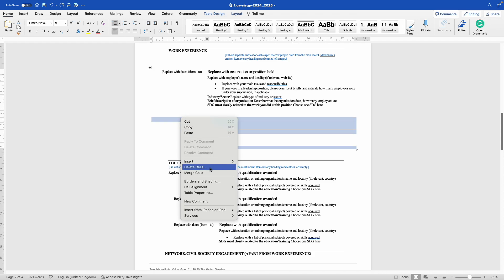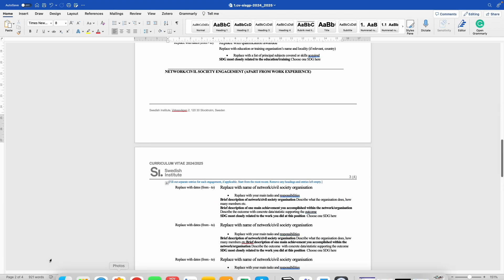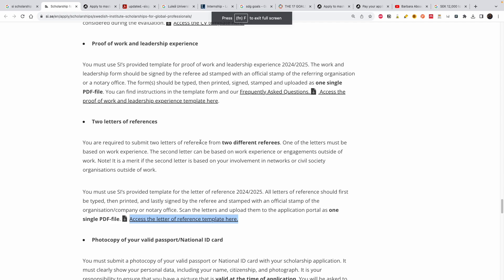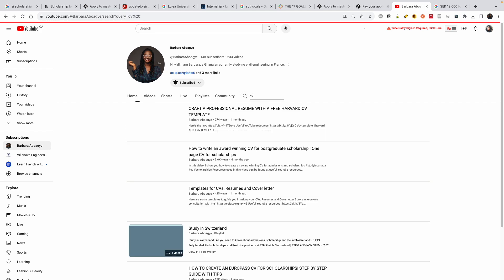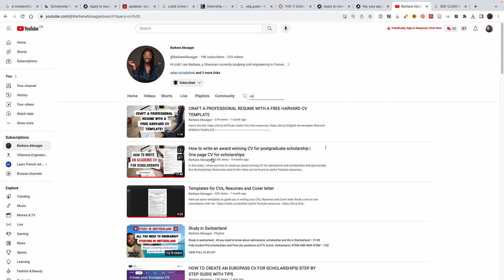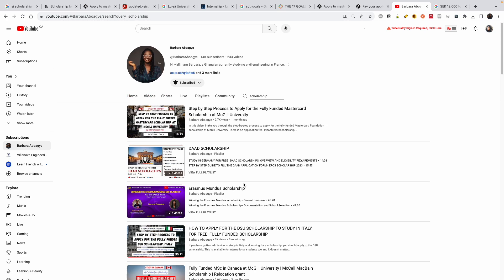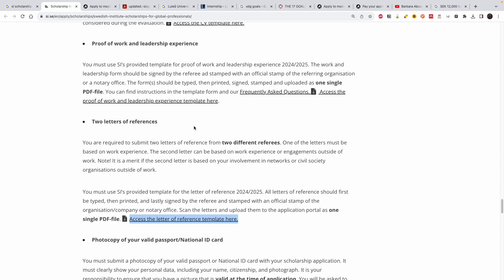Delete the sections that do not work for you, and make the CV look neat. For how to write your experience with action verbs and other CV tips, I've covered that on my channel — that video will help you know how to present your experience. I also have a lot of other scholarship videos, so just search 'scholarship' on my channel. I'm rooting for you and wishing you all the best — see you next time, bye!